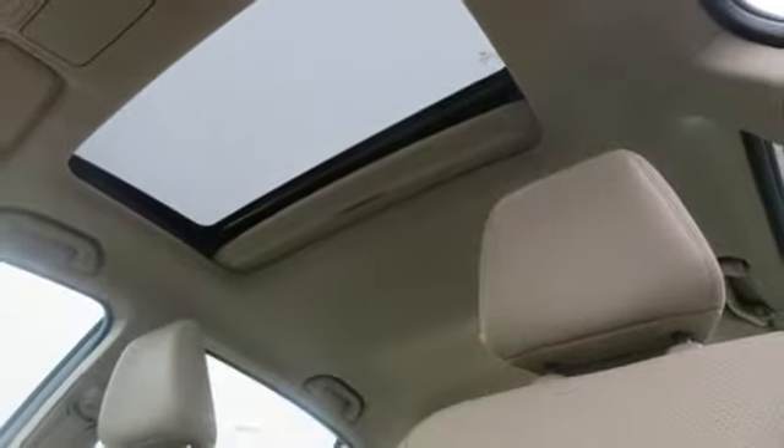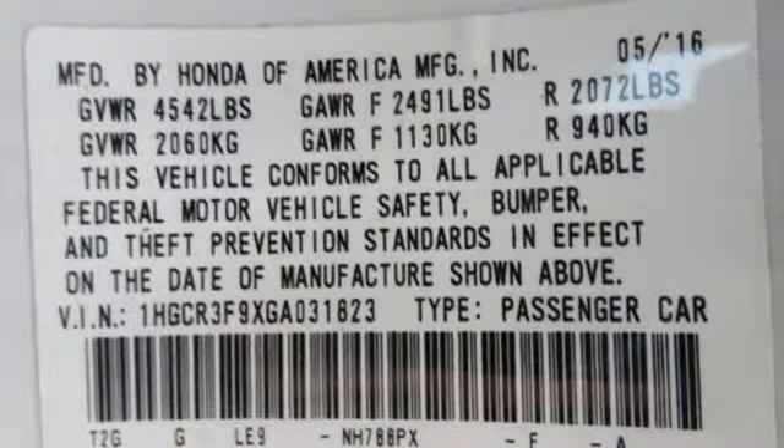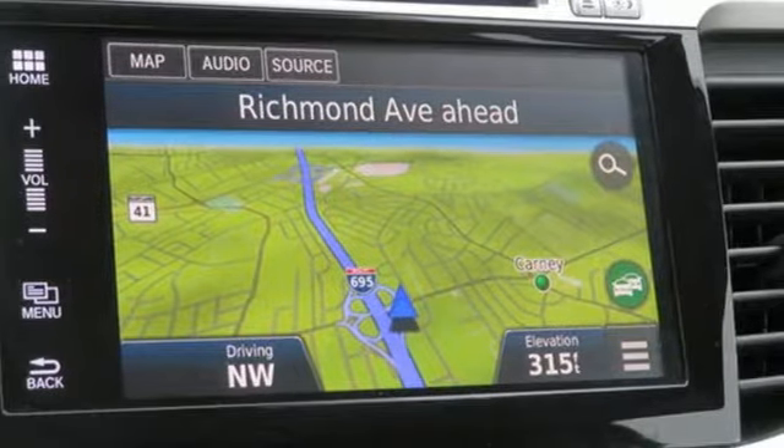This from Kelley Blue Book: the Accord is synonymous with Honda and has been known for nearly four decades as a reliable, comfortable, pragmatic way to move families. It's a Honda, so longevity comes standard. Take it for a test drive today.